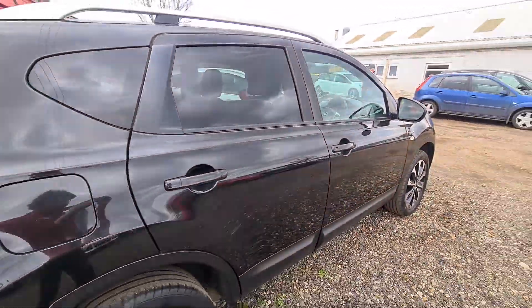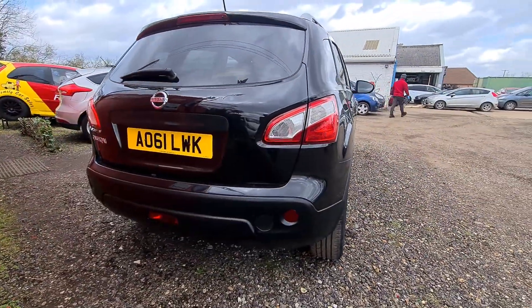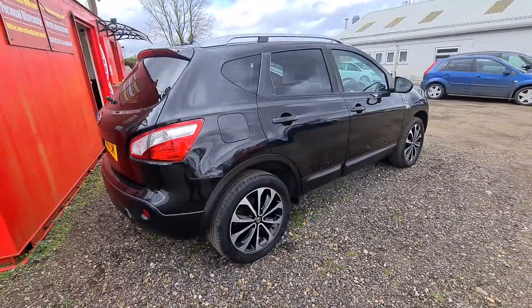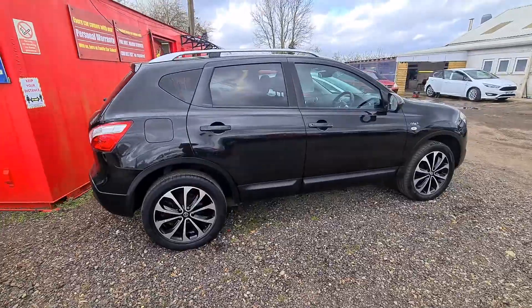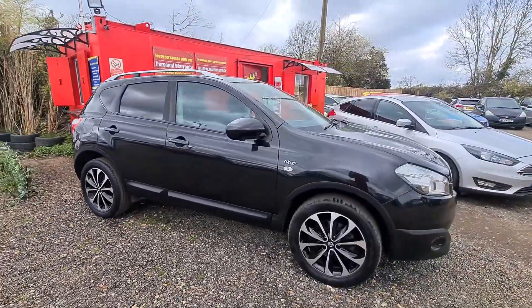You can check it out on our website, you can see more details. You can apply for finance directly there. If you've got any questions at all about the car, message me any time on Facebook or give us a call on 01953 789 504.